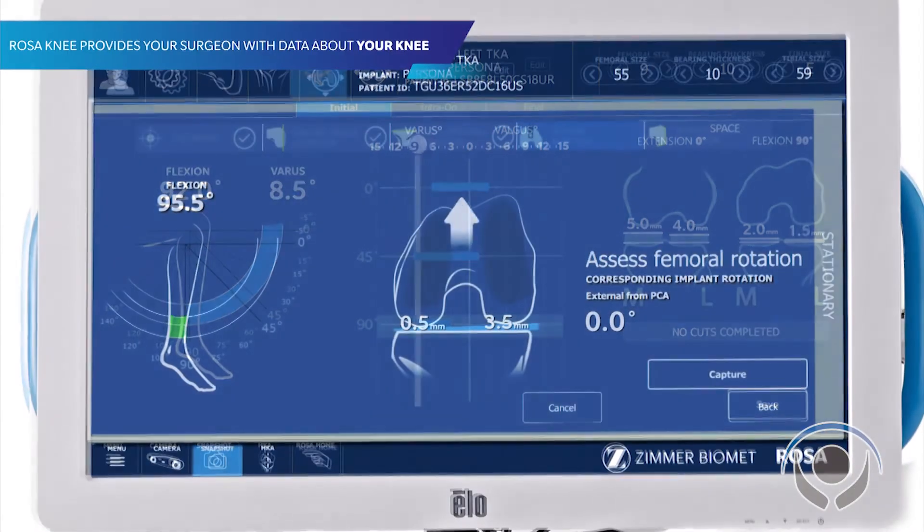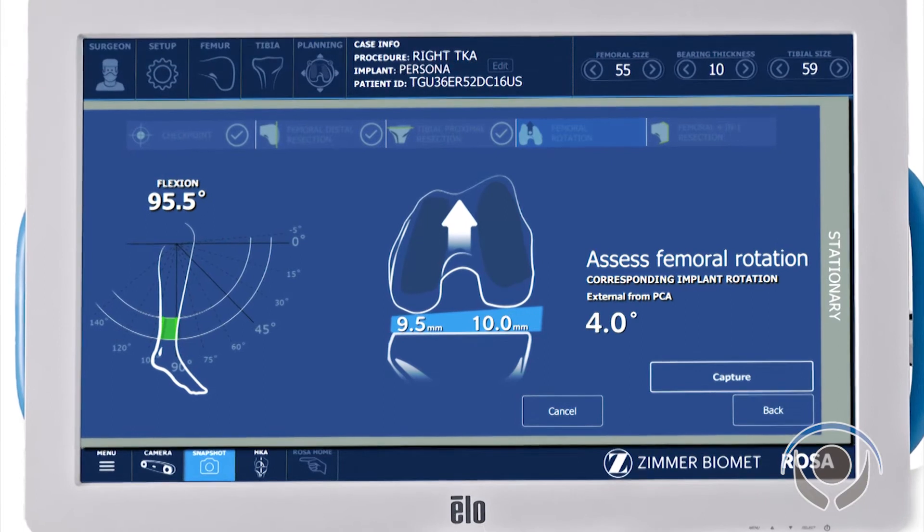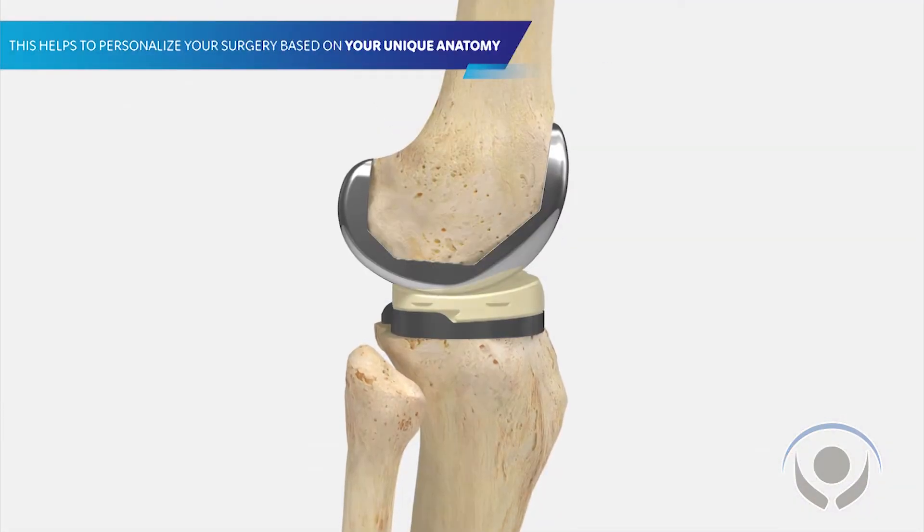When it is time to do a knee replacement and the knee is worn out, it's certainly in their benefit to come talk to us, see what we can offer, and to talk further about the robotic system.